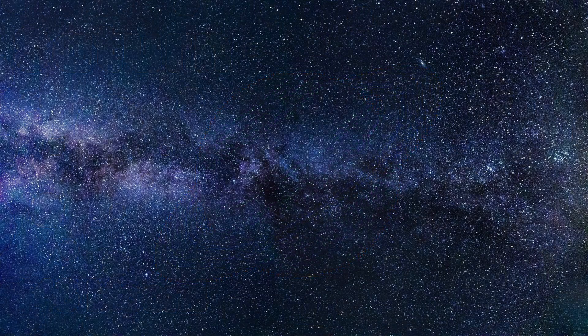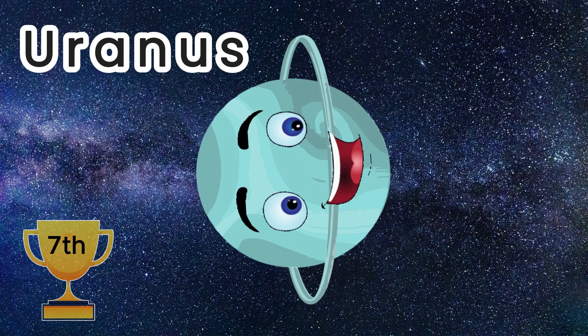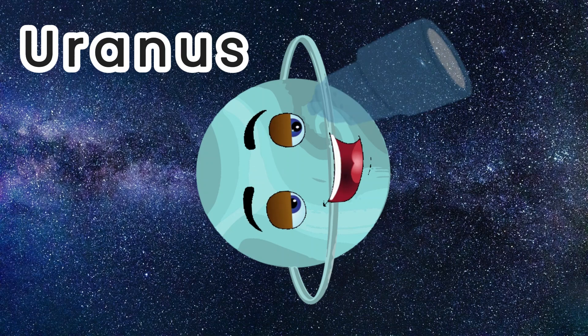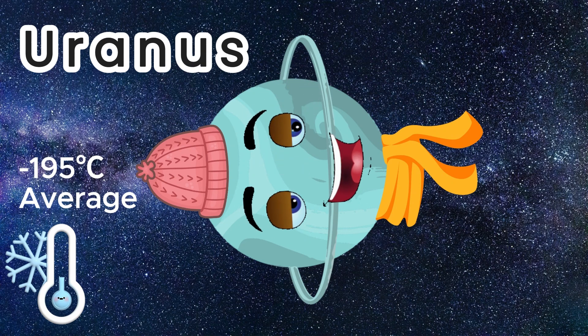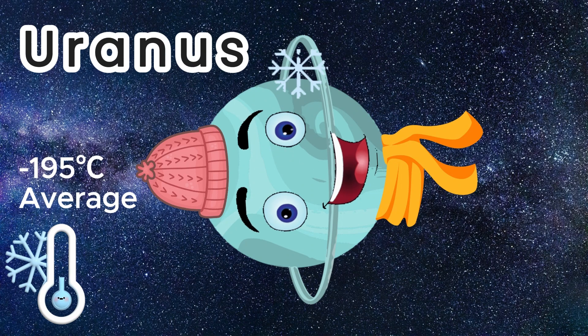The next planet in our solar system is called Uranus, the seventh planet from the Sun and the first planet to be found with a telescope. The average temperature on Uranus is minus 195 Celsius. It is named the coldest planet even though Uranus is a billion miles closer to the Sun than the next and last planet on this list.